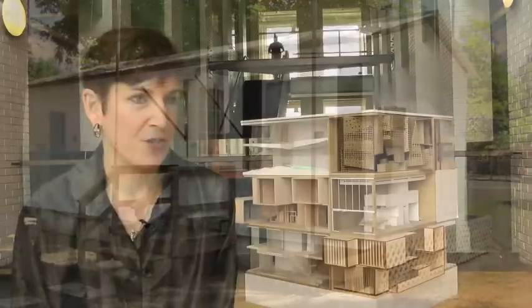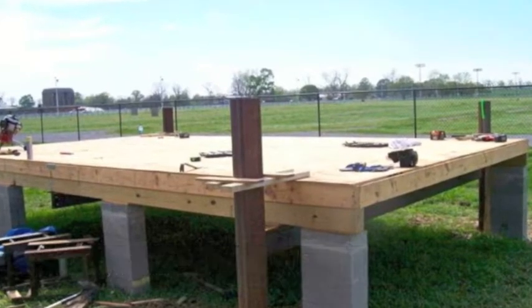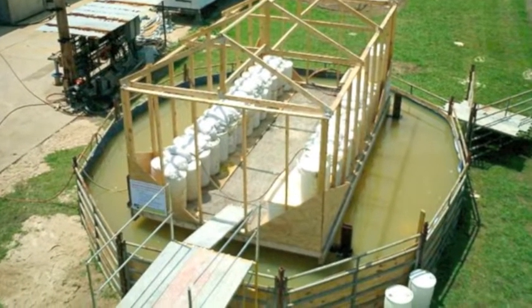I and several students built a prototype at Louisiana State University in the summer of 2007, and carried out a number of flotation and stability tests on this prototype very successfully. What we're trying to do is take an existing community that has very strong cultural reasons to stay in the same place and make that community safer.